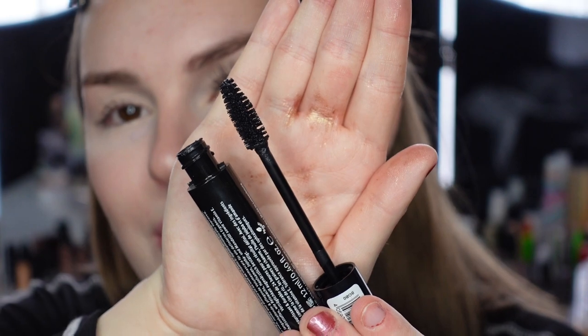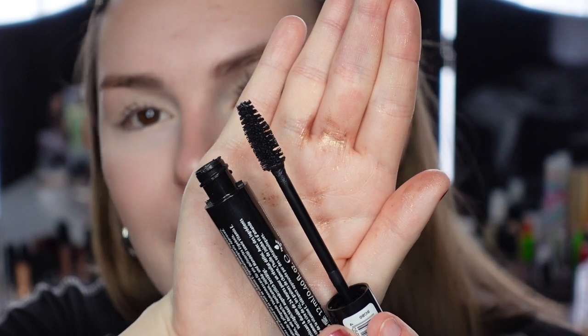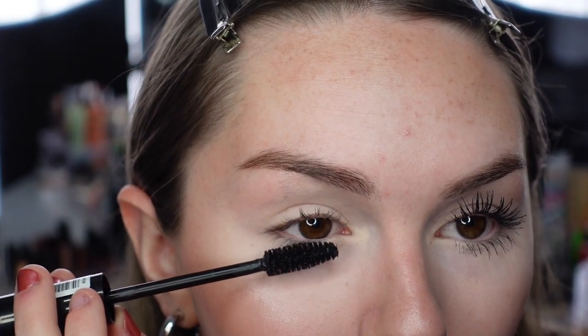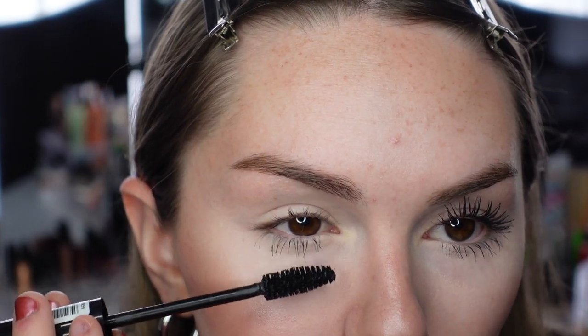Moving on to the Essence 24 Ever Defined Volume mascara. Oh boy — here's what the wand looks like. You guys know me with spoolie brushes — anything that looks like a spoolie I automatically dislike because I don't see it doing anything for me. And it's also giant. This is for sure the widest mascara brush I've ever used. How am I going to get this on without getting it everywhere?